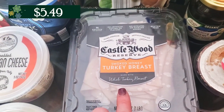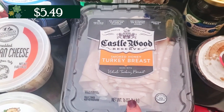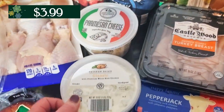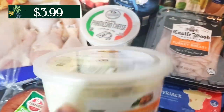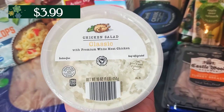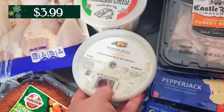I grabbed the Castlewood honey smoked turkey breast this week. I got the oven roasted chicken last week, but we're going to do the turkey breast this week. I also grabbed some of the chicken salad. I noticed all the prices on their chicken salad went up quite a bit, and now they're even charging a different price for the cranberry almond chicken salad — they used to be the same price. So I just went with the regular one this week.